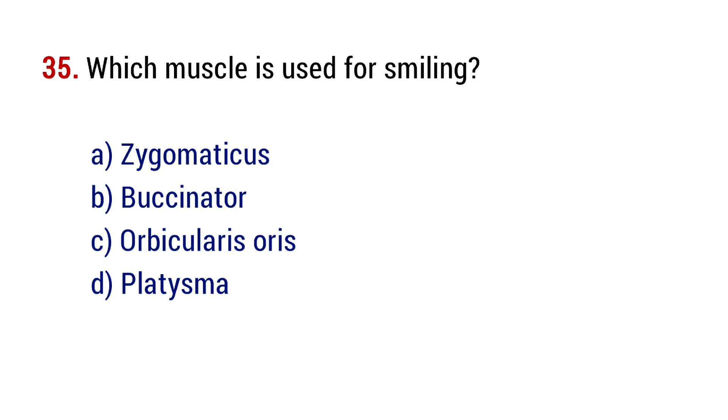Question number 35. Which muscle is used for smiling? The right answer is option A, zygomaticus.